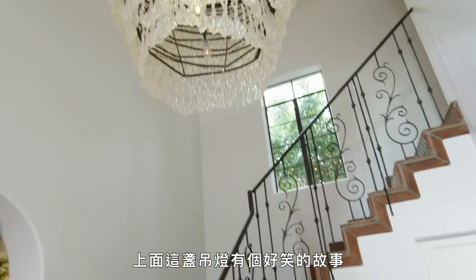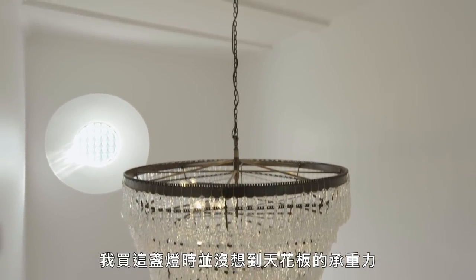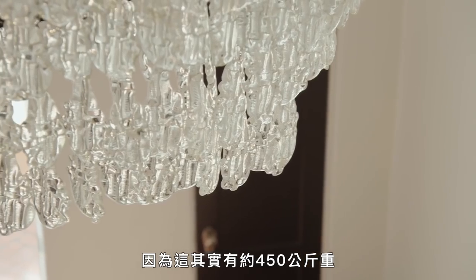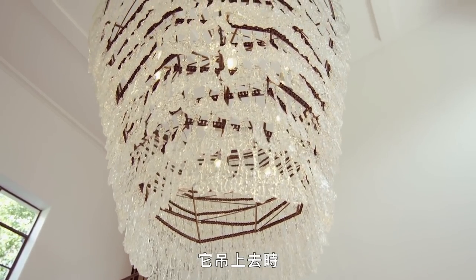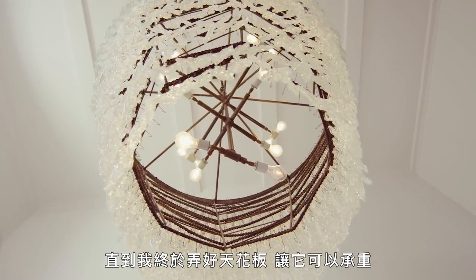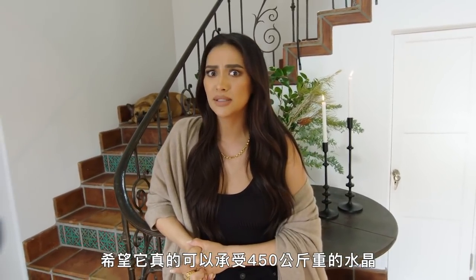This light above here — funny story. I got this light not thinking that you actually had to make sure the ceiling could hold it. And because it's actually 1,000 pounds, it hung like that without any sort of crystals for about two years, until I finally got the ceiling so that it could hold it. Hopefully it really can hold 1,000 pounds of crystals.